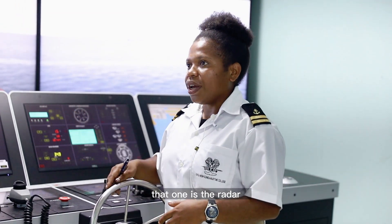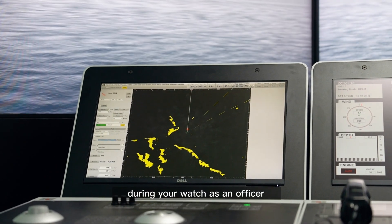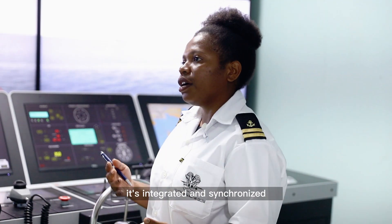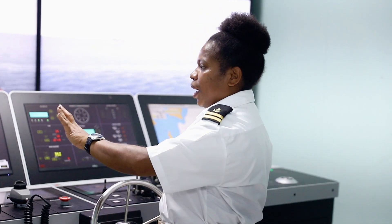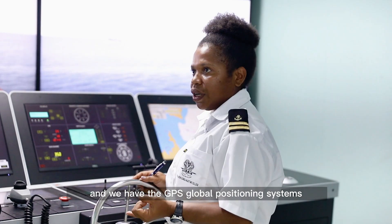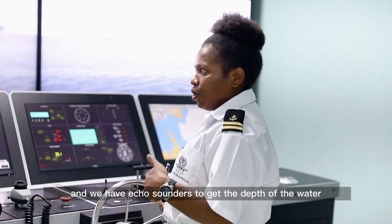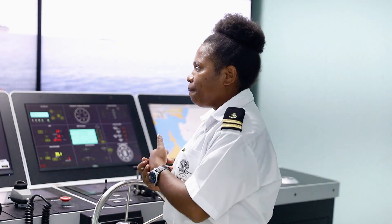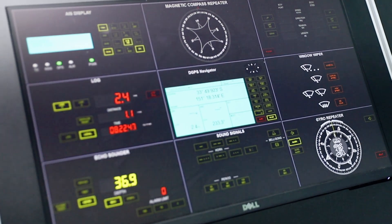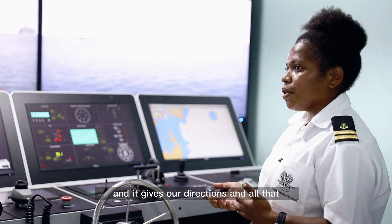That one is the radar, which detects vessels or any navigational hazard. During your watch as an officer, you will use this equipment. On the bridge, everything is integrated and synchronized — you can see anything from there. We have GPS, global positioning systems, echo sounders to get the depth of the water, course recorders, gyro compass, and magnetic compass to know where we are heading.